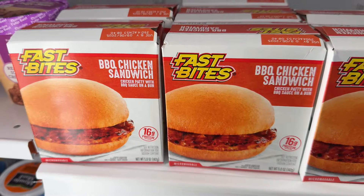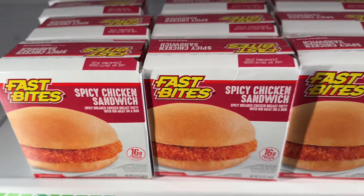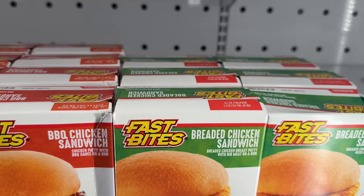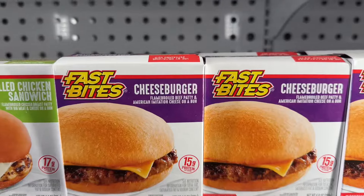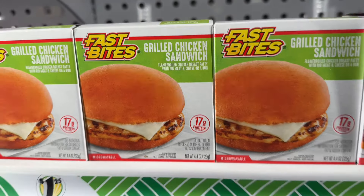I'm back here by the freezer. Look at these — they got some little Fast Bite barbecue chicken sandwich, spicy chicken sandwich, ham and cheese sandwich. They got bread and chicken sandwich. And then they got the cheeseburger sandwich and a grilled chicken sandwich.